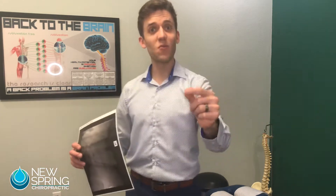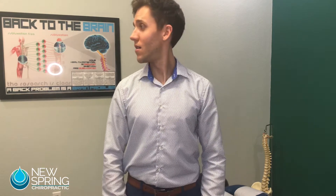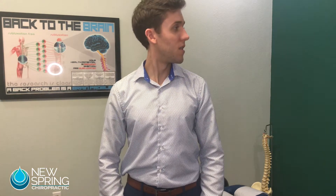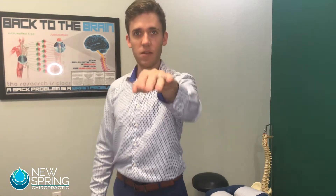There are three main things, and this is going to be an interactive video, so get up out of your chair. Number one, we're going to see how it affects our rotation left and right. I want you to imagine your chin has a railroad track coming right out of it — we're going to stick that chin out on the railroad track.